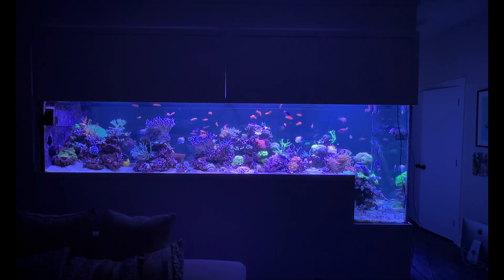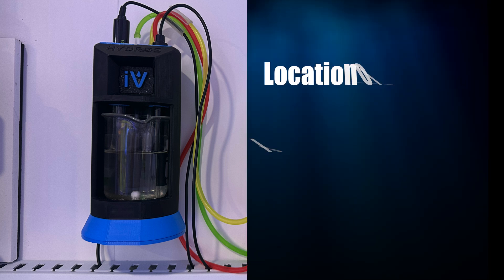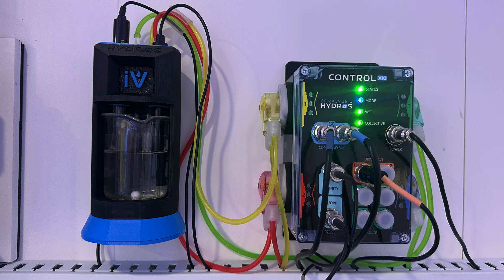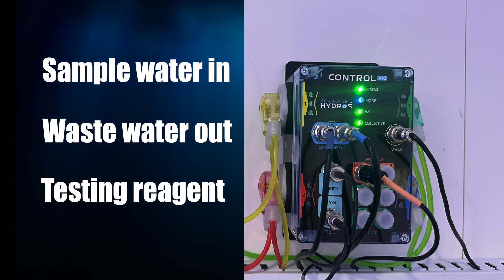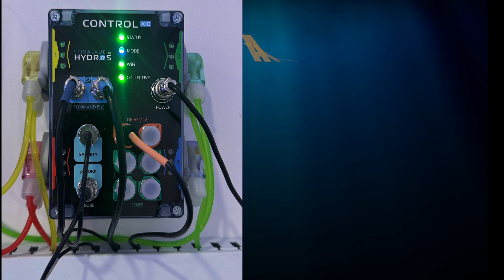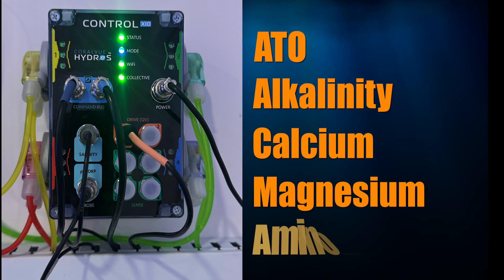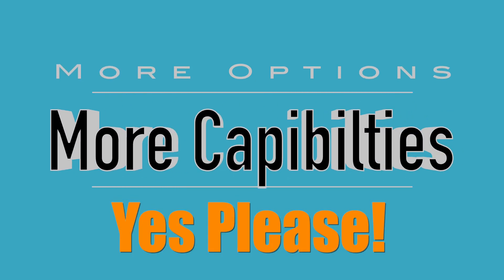Here's how I'm using the Hydros to test alkalinity on my reef. I'm using the IV in conjunction with the X10. The IV provides the testing and isolation vessel — tank water is pumped in and out of the IV with the X10, which also doses a reagent for the alkalinity test. I'm only using three of the four heads on the X10, so I've got an extra dosing head for whatever I might need in the future — such as an ATO pump, dosing alkalinity, calcium, magnesium, amino acids, et cetera. More options and more capability — no one ever complains about that.